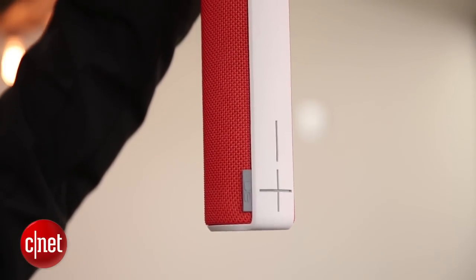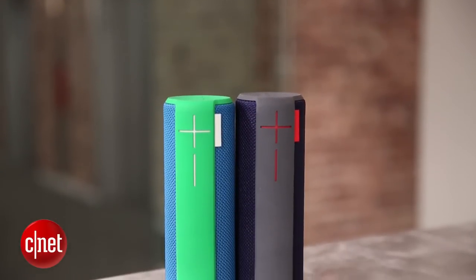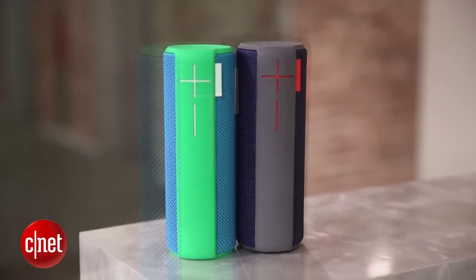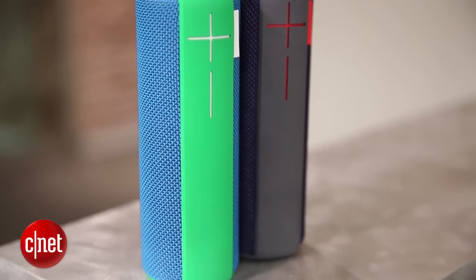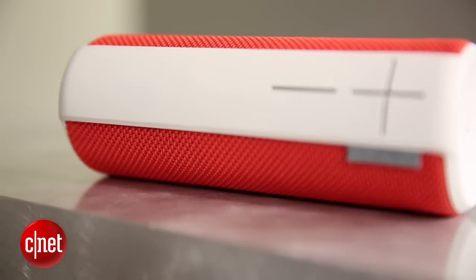It's worth mentioning that you can pair two of these together and either augment the sound or turn them into a stereo pair of speakers, with one acting as the left speaker and the other as the right. It's rated for 15 hours of battery life, which is at the higher end of the portable Bluetooth speaker spectrum.